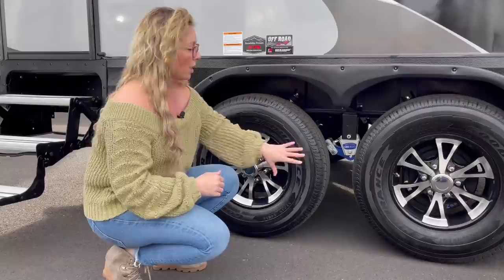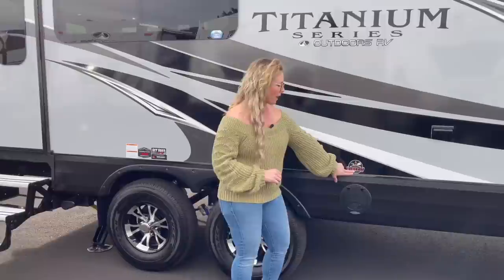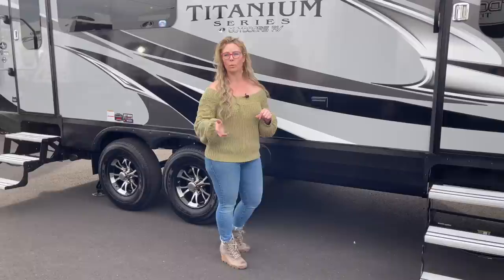Goodyear Load Range E tires, and we option in the 16-inch on all of our Timber Ridges. They've also recently started doing a fire pit barbecue hookup and give you a little door right here to easily access it — that's a quick disconnect for LP. You've also got 110 plugins out here under the awning, so if you are hooked up to 110 power you can power a speaker or an outside TV or whatever you want out here.